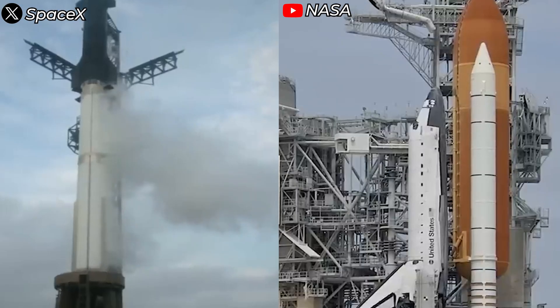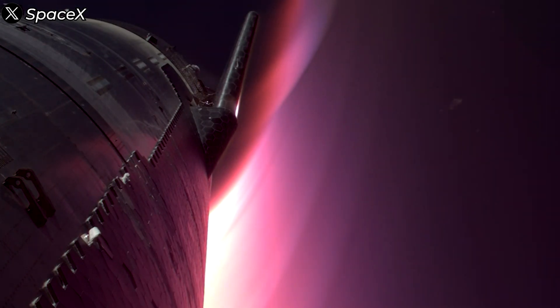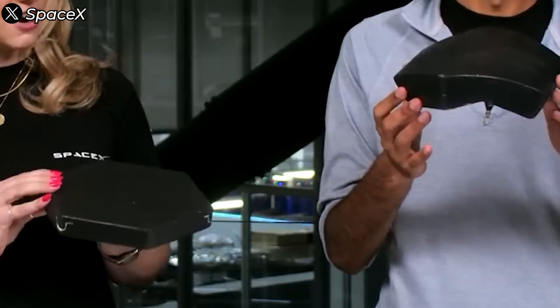How does it surpass the Space Shuttle's TPS? First thing first, let's take a look at Starship's TPS performance in Flight 5. Surprisingly, this topic hasn't gotten much in-depth analysis yet.